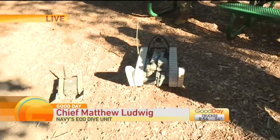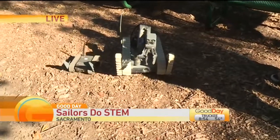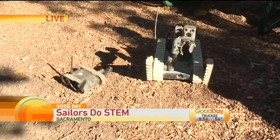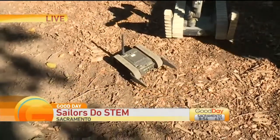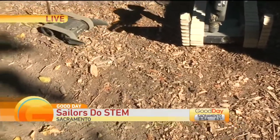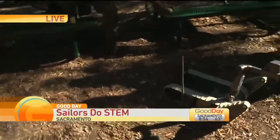The first one is the iRobot SUG V. It has an arm for manipulating, grabbing, and doing stuff. It has multiple cameras for looking — night vision and day vision. The other little guy is our First Look, made by iRobot. It has four cameras and is easy to backpack for special forces. You can throw it over a wall and make sure it's safe before going into a target.